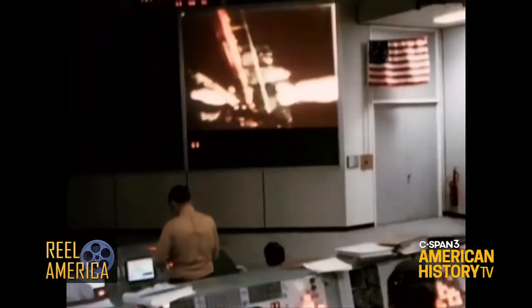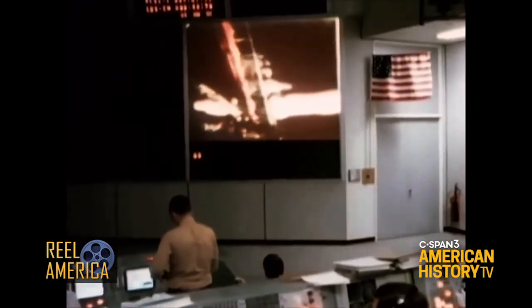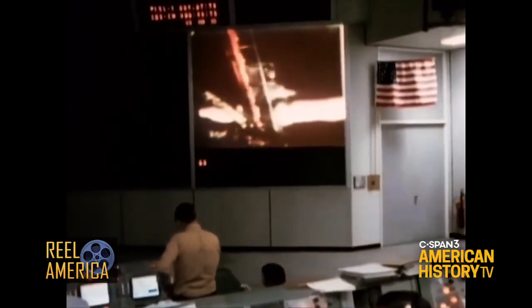It looks like you're about on the bottom step and on the surface. Not bad for an old man. Okay, you're right — heels on the surface. And it's been a long way, but we're here.